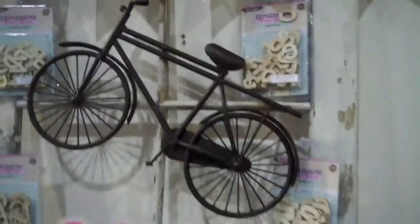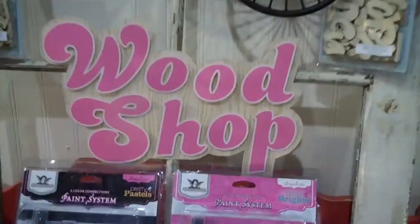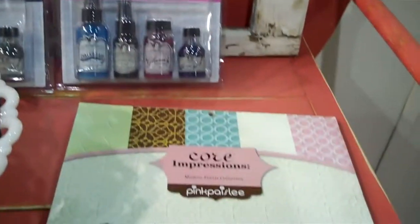Cute window here with some stuff on it. And then they are, of course, partnered with Tattered Angels and the Coordinations.